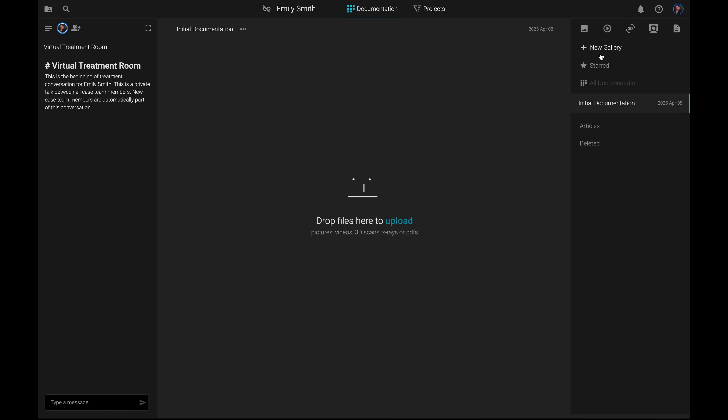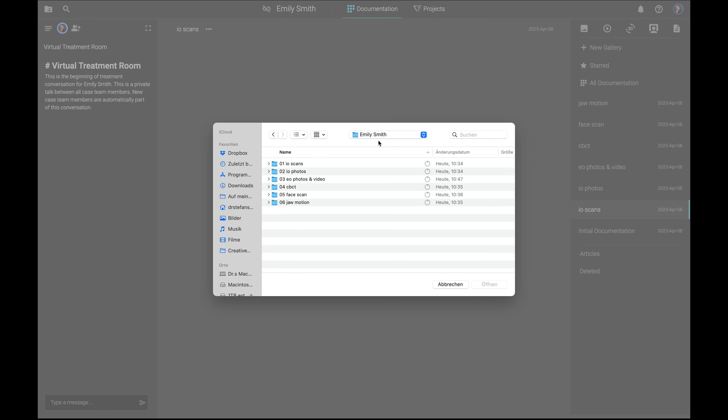I always start by creating separate folders for different types of files. Let's add a new folder for the intraoral scans, the intra and extraoral photos, the CBCT scan, a face scan and for jaw motion data. After creating a folder, you can access it, click on the upload button and select the files from your storage location.